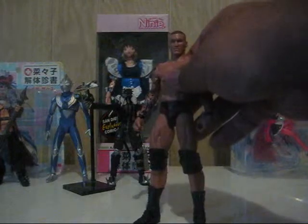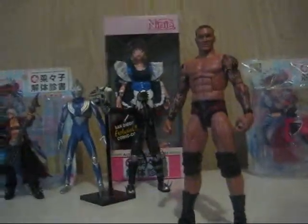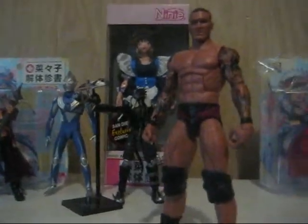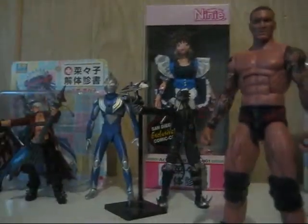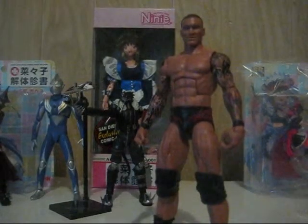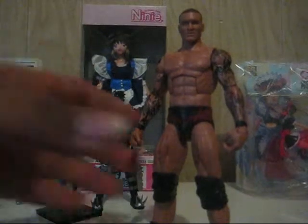Not a lot of WWE figures this month. I got Randy Orton — bought him online for pretty much the same price as in stores. In stores right now they're like 18 bucks, which is way too much for these guys, and he's kind of a peg warmer. But yeah, cool figure, always wanted to get Randy Orton.